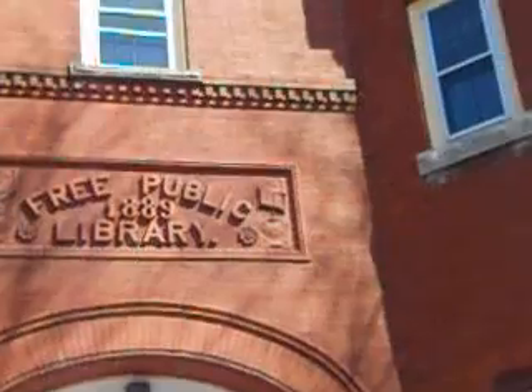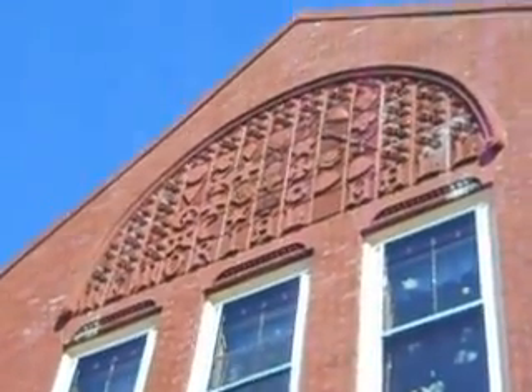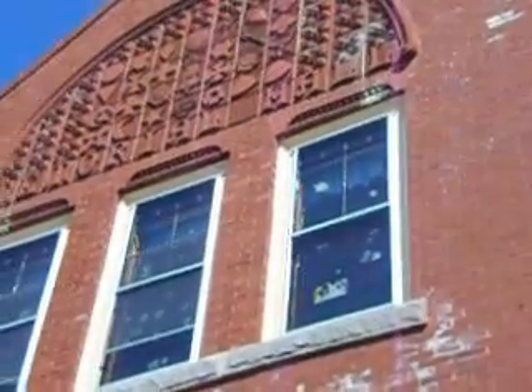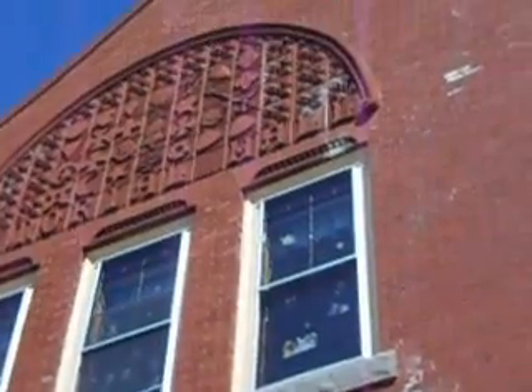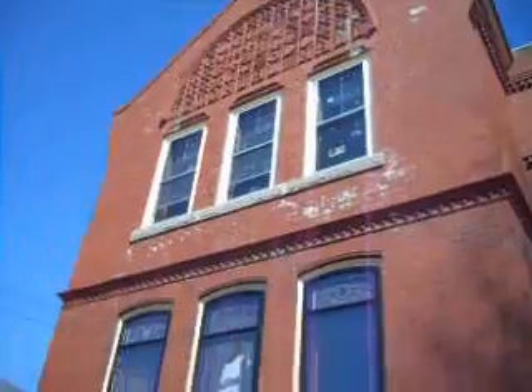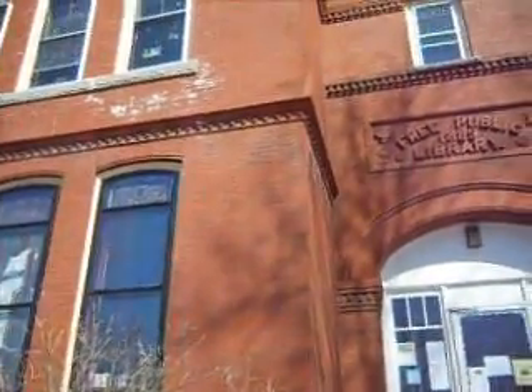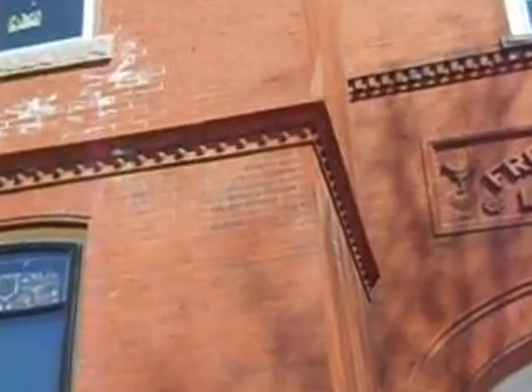Look at the details on top. Isn't this interesting? I'm not really sure what it's supposed to represent — there are hearts and armor and an eagle. This is very beautiful. Look at how they did all the little details.